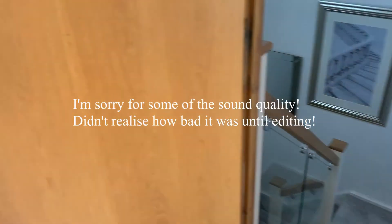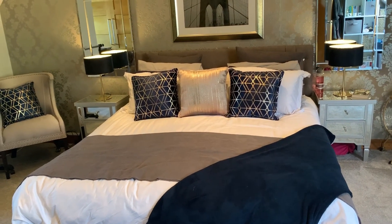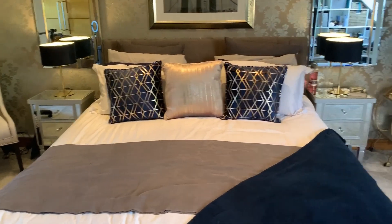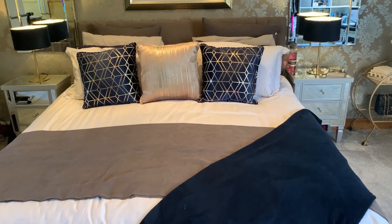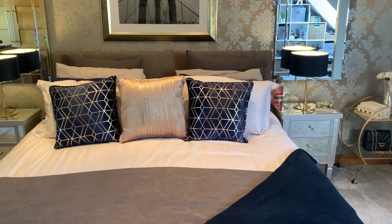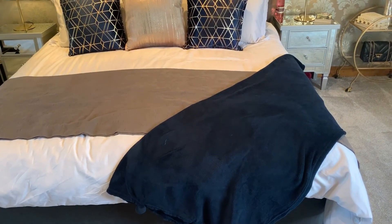As you come up from the stairs you see the main part of the bedroom — clearly, the bed. We have a super king size bed and it is the best thing I have ever bought; I would never go back to a king size. The left hand side is my boyfriend Rob's and the right hand side is mine. I'm a bit of a hoarder for cushions and pillows, so there are two box pillows at the back, six normal pillows — two grey, two blue, two white — and then two blue and gold cushions and one gold cushion at the front, plus a grey throw and a blue blanket.